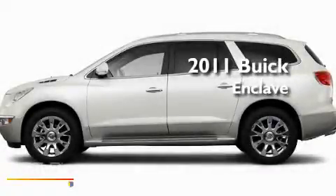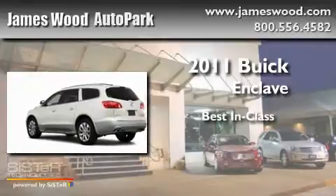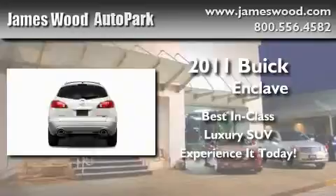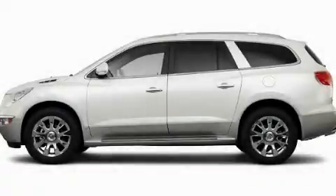This is a brand new 2011 Buick Enclave. Call or visit us right now and arrange your test drive today.